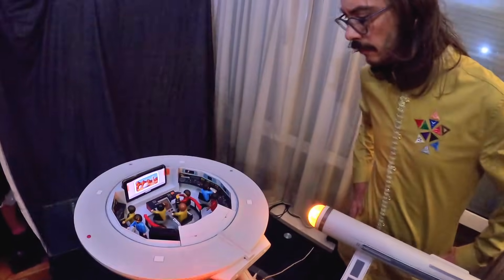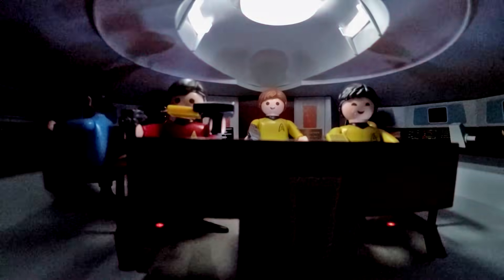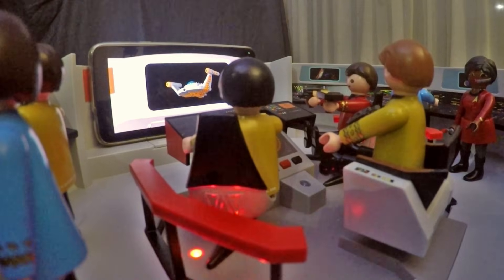Go to red alert. Red alert activated. Captain — shields up. Phasers charging. All hands, battle stations. Romulan ships closing in.